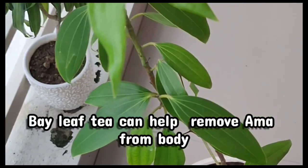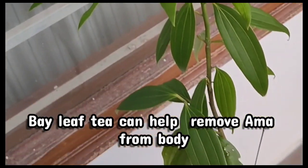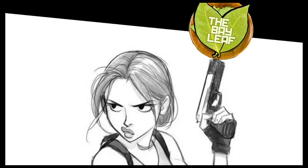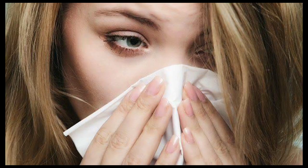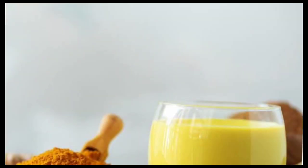Bay leaves help in removing amma from the body and bringing balance to kapha dosha, thereby keeping allergies at bay. To prevent allergies from engulfing your body, bring a cup of milk to a boil, remove it from heat, add a bay leaf and a pinch of turmeric, and then drink it warm.